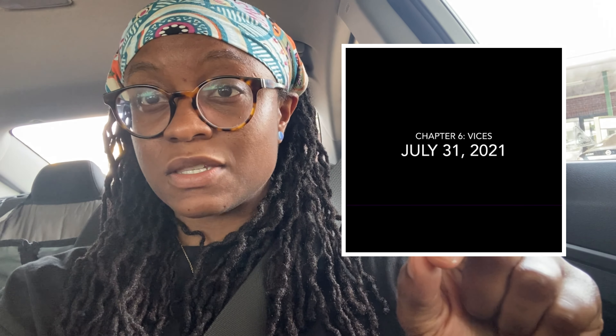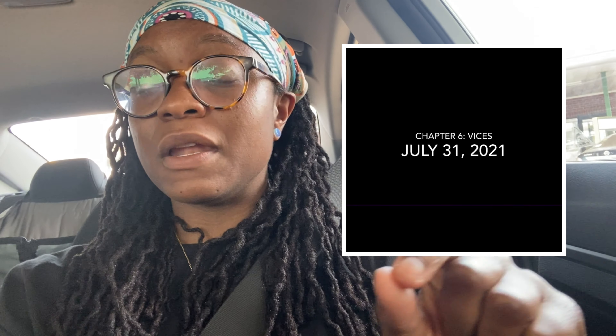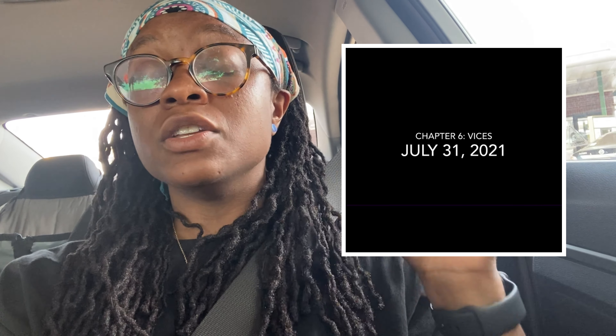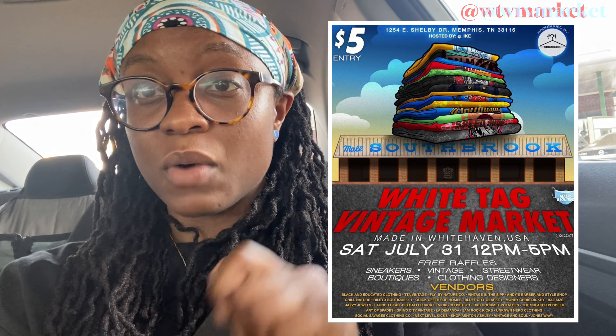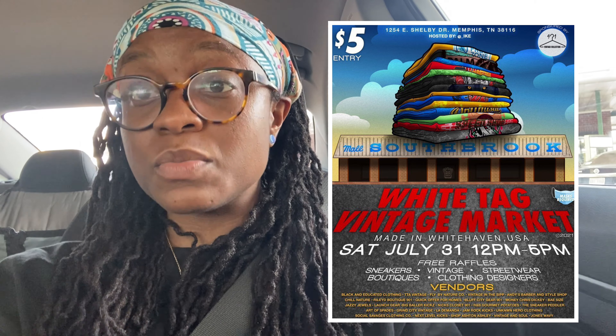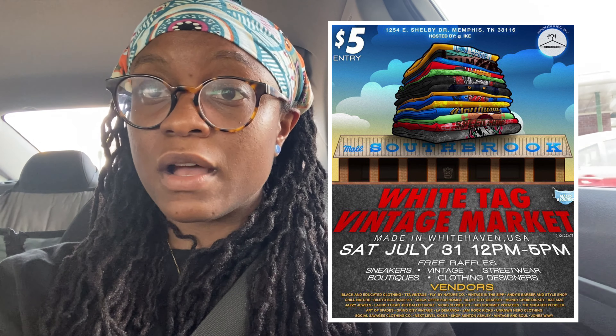Alright guys, that is it on the garage sale. Me and Tia have to leave early — we stopped and got some Sonic. I'm actually going to go with my sister and we're going to do a promo video and photo shoot for Chapter Six Vices — that is my manifesto clothing line. Chapter Six is dropping on July 31st at the WTV Market. I'll leave WTV Market's information down in the description so you can follow their Instagram.